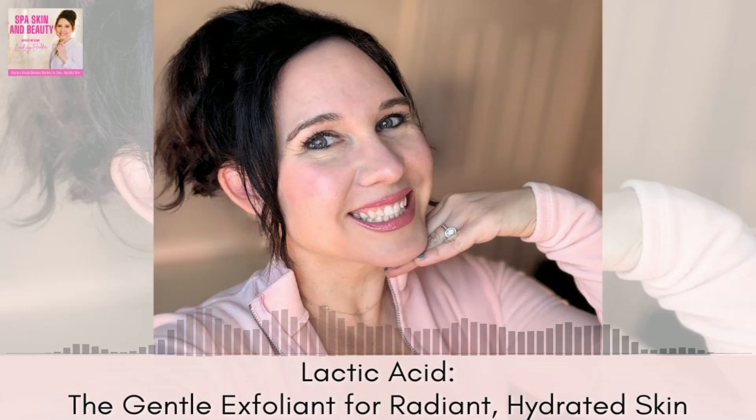Plus, I'm going to share top product recommendations and tips for incorporating lactic acid into your routine. Tune in to discover the secret to a radiant, hydrated complexion.